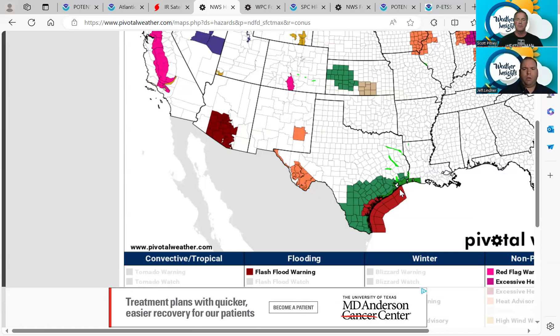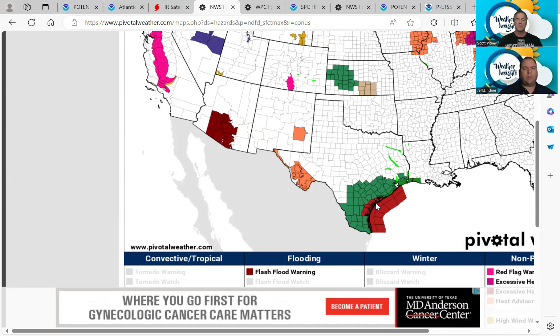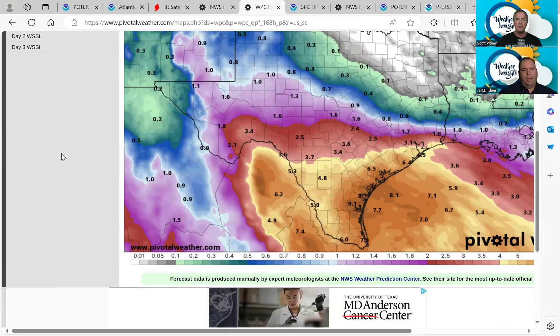The tropical storm warning extends along the coast from roughly High Island all the way down to Brownsville. To be clear, the portion of the warning on the upper Texas coast from High Island to Port O'Connor is for the offshore waters, not the coastal counties. The coastal counties included are Calhoun, Refugio, and Aransas down to Nueces and further south along the coastal bend, so we could get some tropical storm conditions just a little bit inland along the coastal bend — Corpus Christi area, Kingsville, up towards Port Lavaca, Rockport, and Port Aransas tonight and tomorrow.